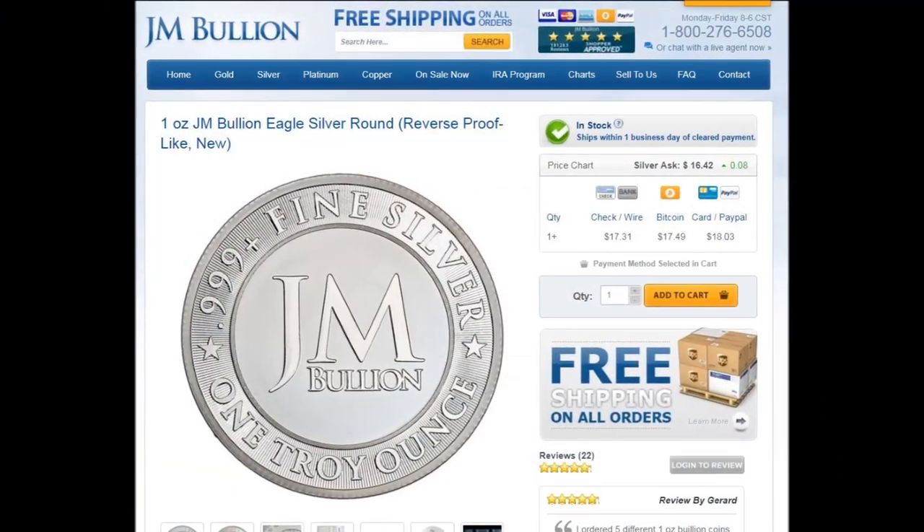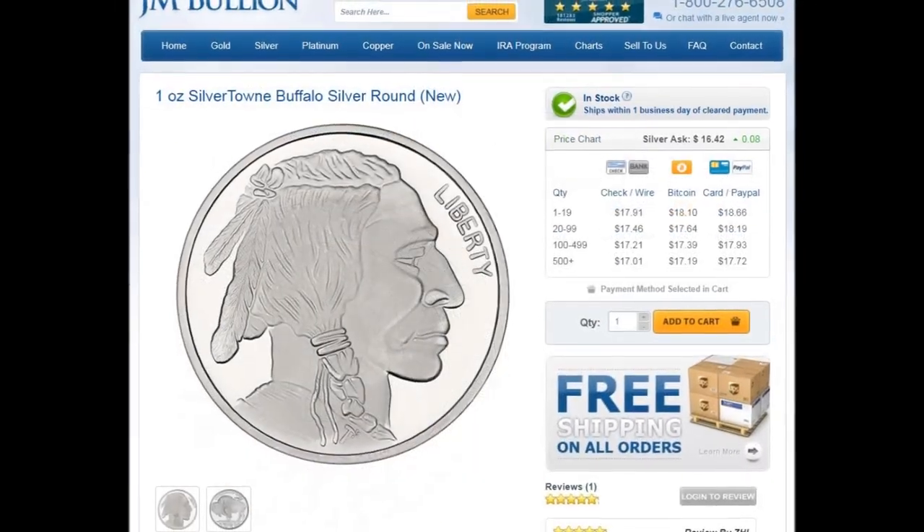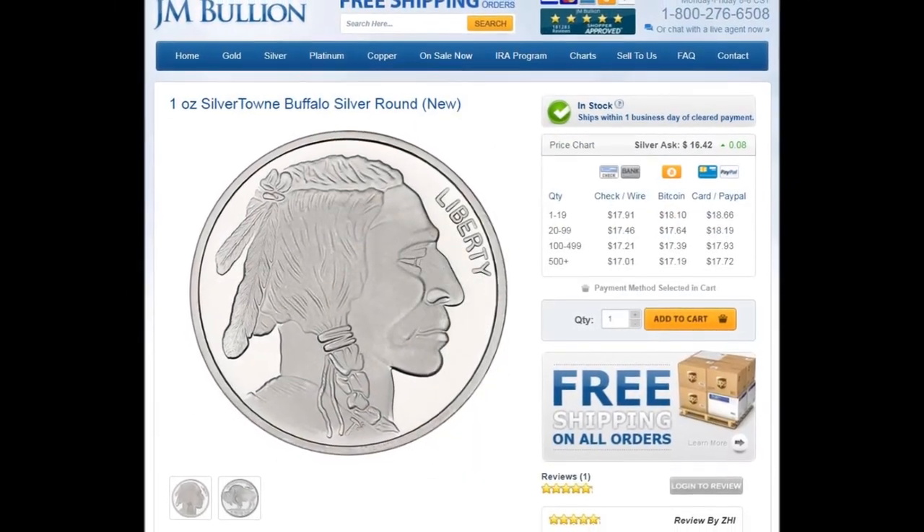They also have a pretty good deal on one of my favorite generic round designs, the American Buffalo or Indian Head Round.